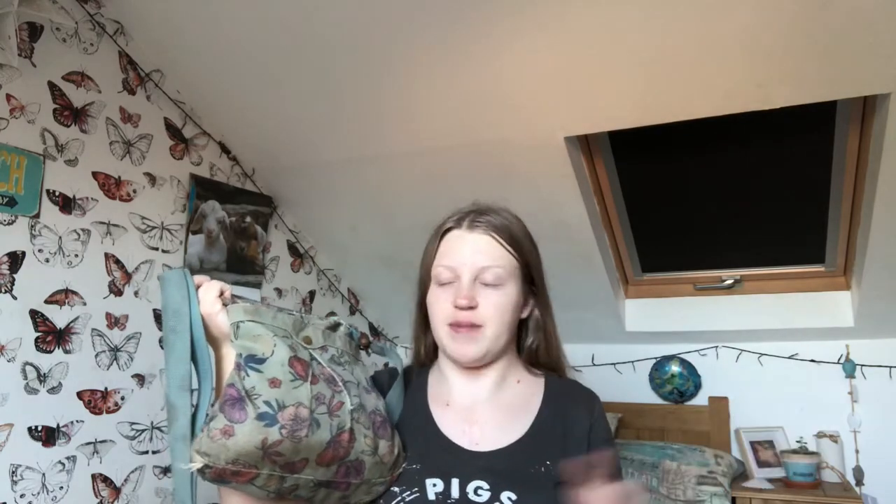This is my handbag - this is the bag I take pretty much everywhere with me unless I need more things, and then I'll take a bigger bag. But I take this pretty much everywhere.